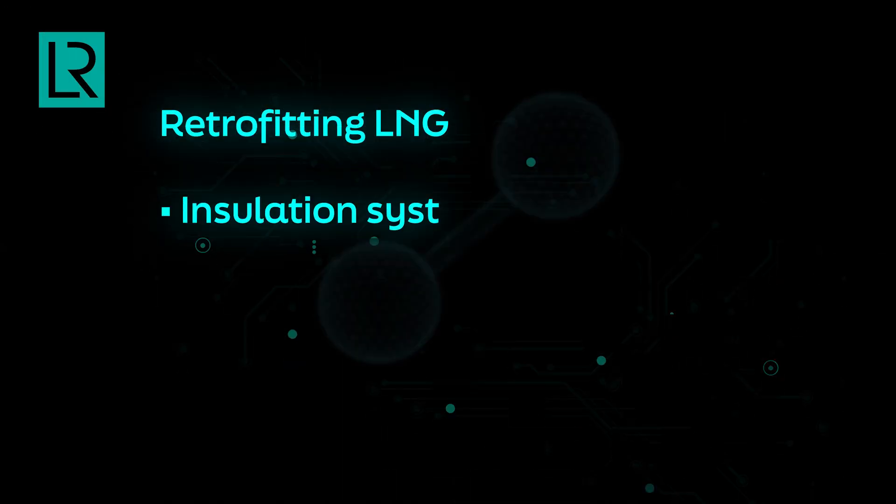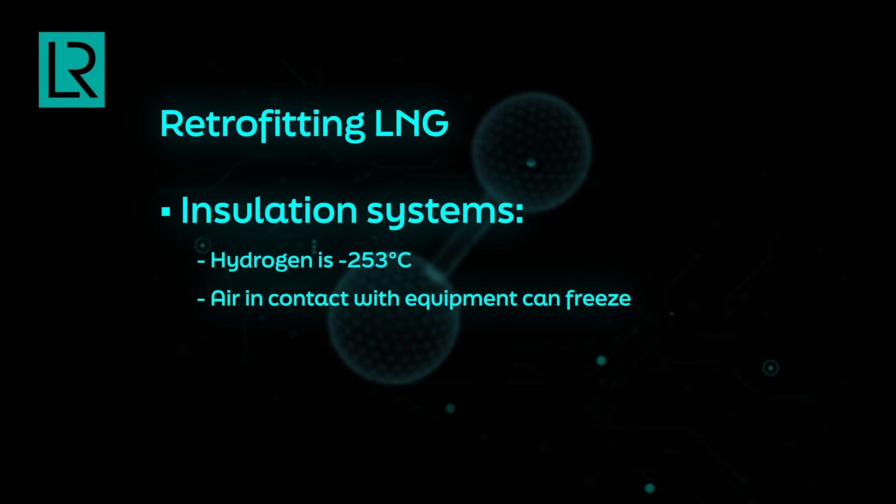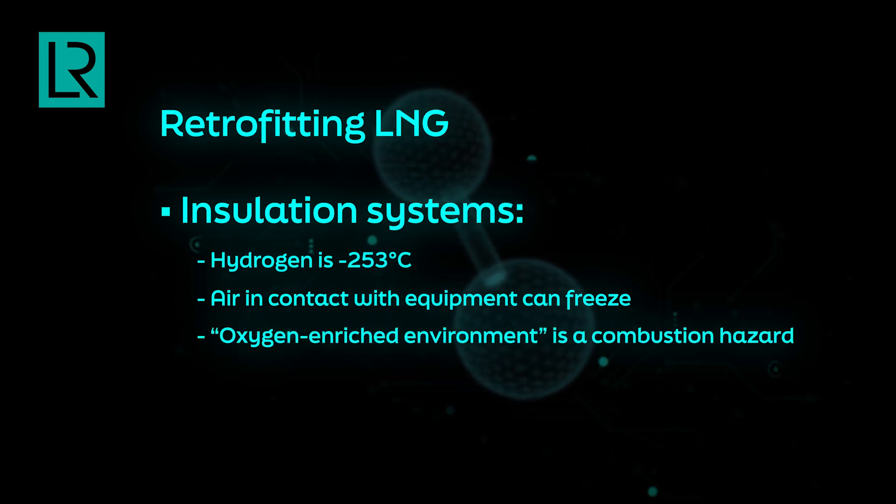LNG, even though it's a cryogen, is not at very low temperature, whereas hydrogen is at minus 253 degrees centigrade. For LNG, it is sometimes possible to have no insulation or only foam insulation just to prevent boil-off. Whereas for hydrogen, there is actually a safety hazard when liquid hydrogen is left without insulation — any hydrogen equipment that comes into contact with air can actually freeze the air, creating an oxygen-enriched environment, which causes a combustion hazard. These are the main things to consider when thinking about converting LNG systems for hydrogen systems.